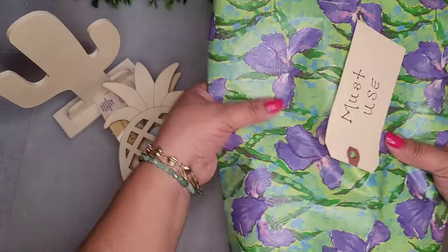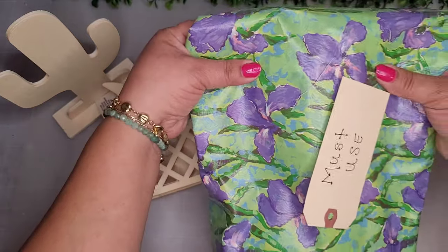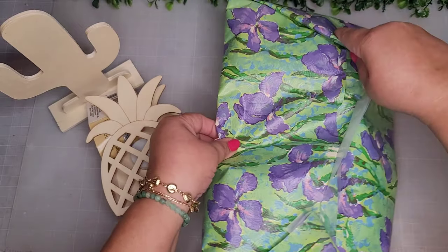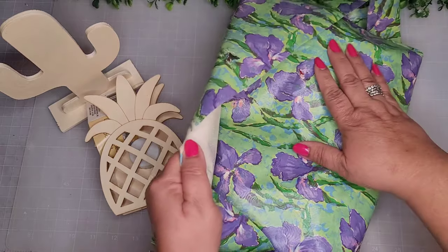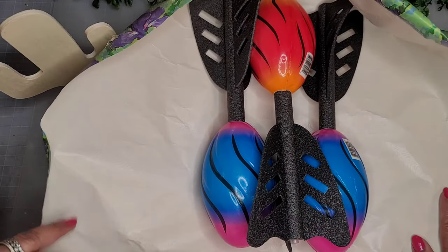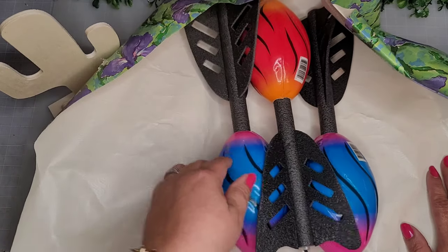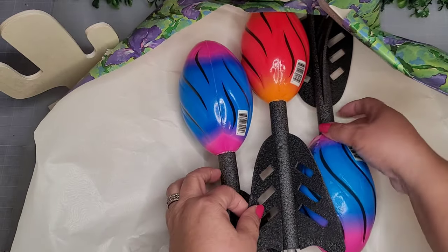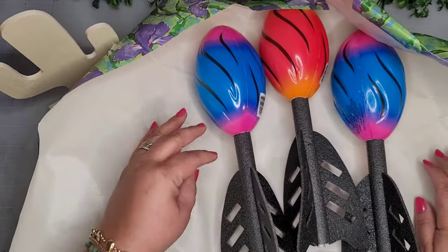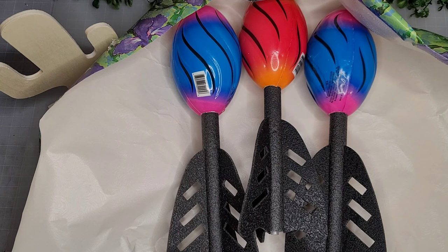Oh my goodness, it feels like Christmas! It feels squishy — at first I thought it was a teddy bear, but it feels like one of those pillows. Are you serious? I feel sculpture in the making! Let's see what I come up with — I'll be right back. Thank you, Julia!